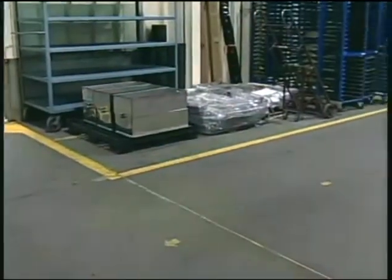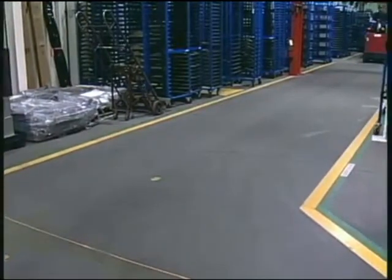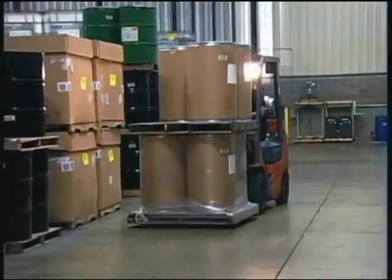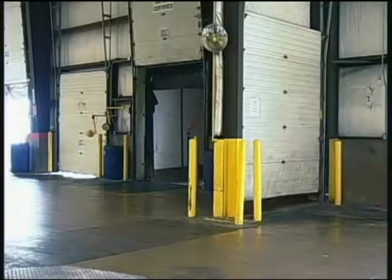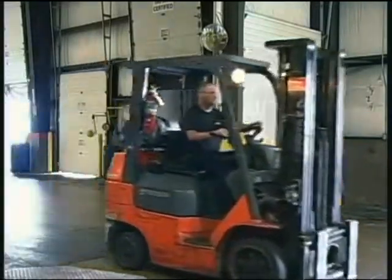Walkways and work areas around machines should be clearly marked, and you must observe those marked areas. You may have to share traffic routes with materials handling vehicles. Always be aware of their movements and make sure the operators can see you at all times. Always give way to a moving vehicle.